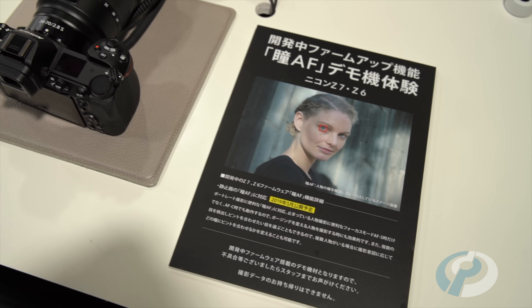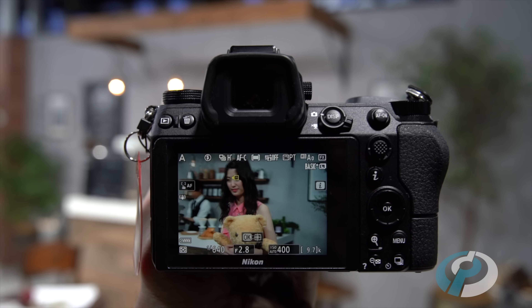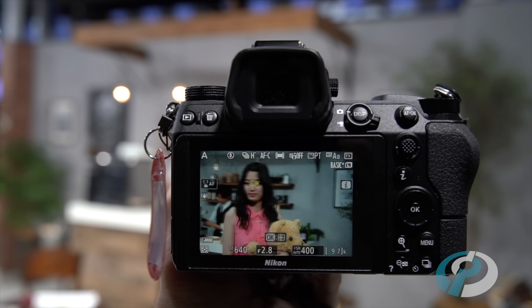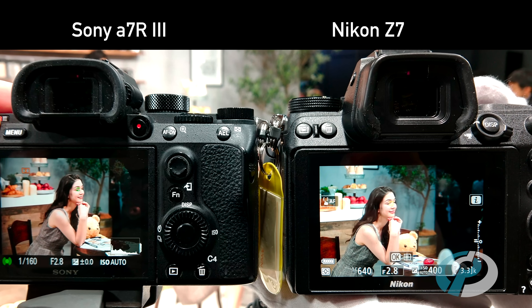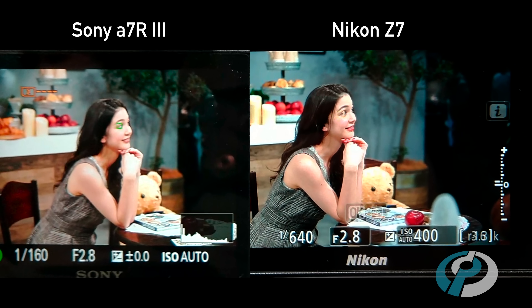Here on the floor at CP Plus in Yokohama, Nikon is showing off its Z6 and Z7 models running new firmware with the promised Eye AF feature. We thought we'd see how it compares with Sony's system — here are the two side-by-side.